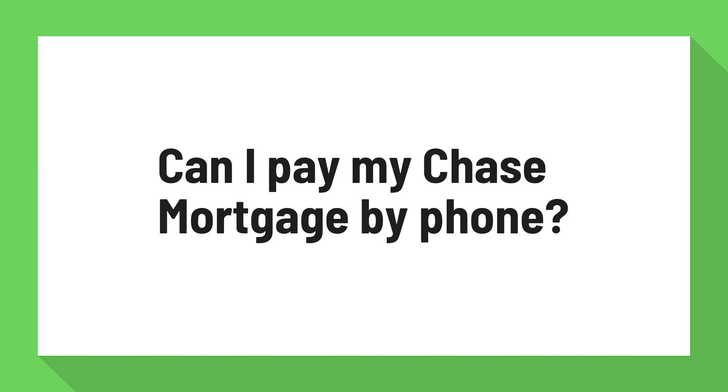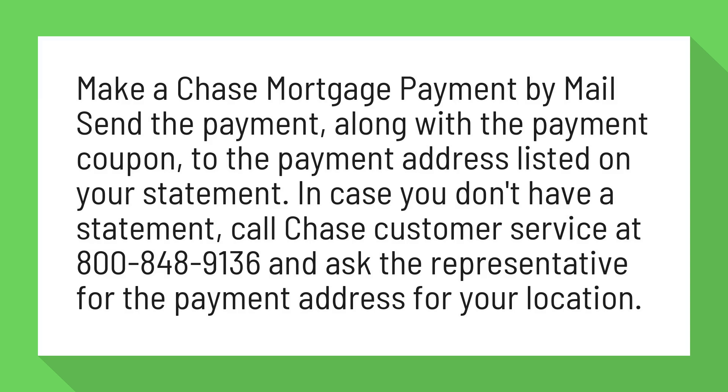Can I pay my Chase Mortgage by phone? Make a Chase Mortgage payment by mail. Send the payment, along with the payment coupon, to the payment address listed on your statement. In case you don't have a statement, call Chase Customer Service at 800-848-9136 and ask the representative for the payment address for your location.